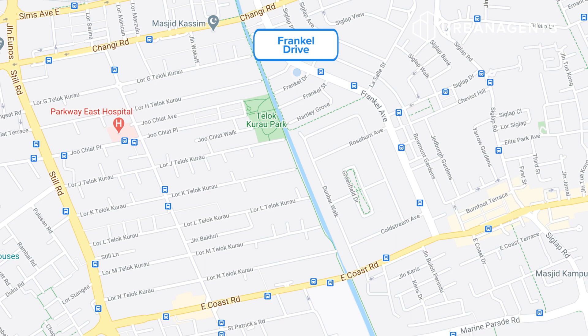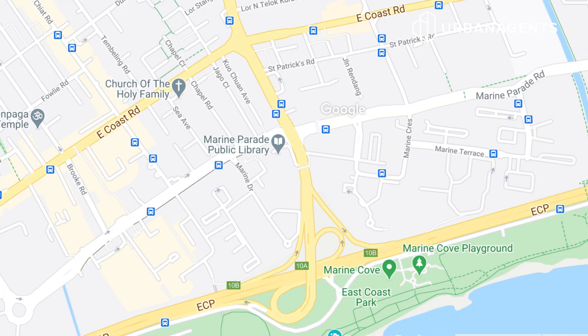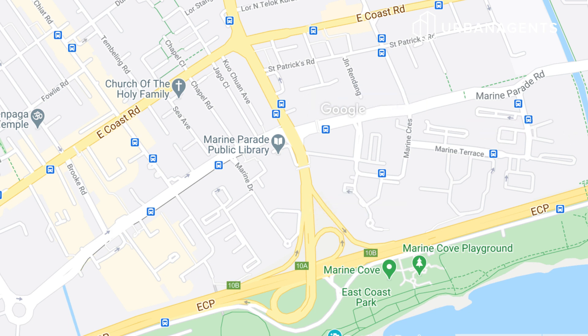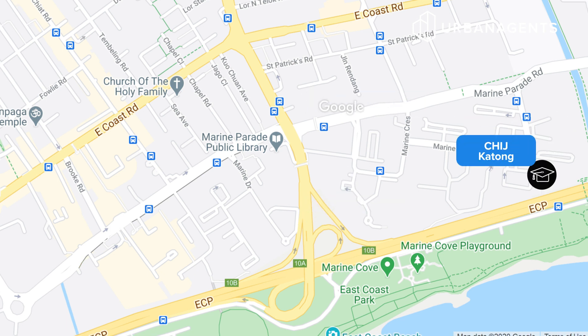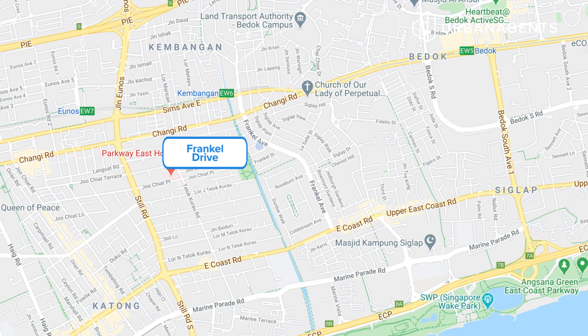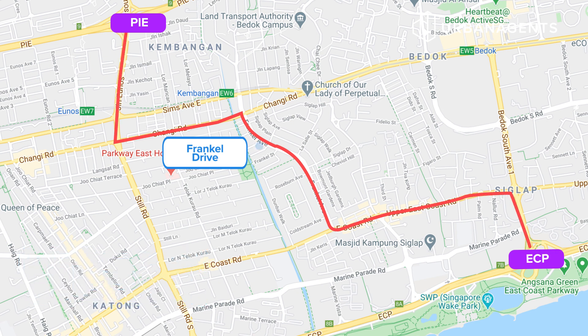There are several primary schools available. The closest within 1 kilometer is Opera Estate Primary School. Other nearby schools include CHIJ Katong Primary, Ngian Primary, and Tao Nan Primary. Secondary schools such as St. Patrick's School, CHIJ Katong, Victoria School, and even Victoria Junior College are within the vicinity. If you're driving, it's less than 2 minutes to the ECP Expressway, or you can reach the PIE Expressway via Changi Road and Still Road.